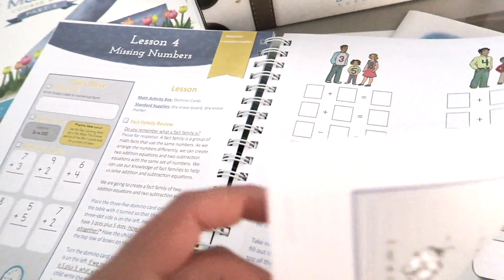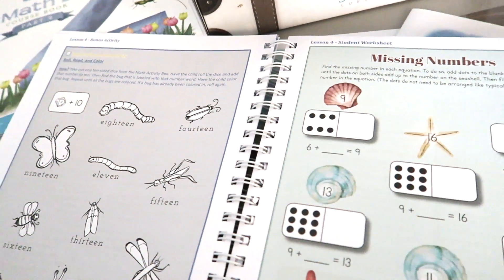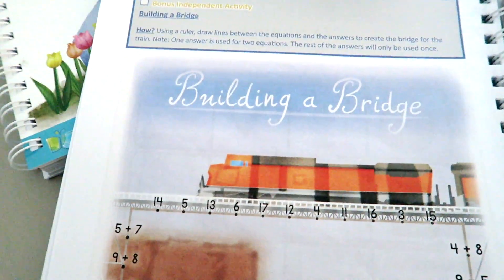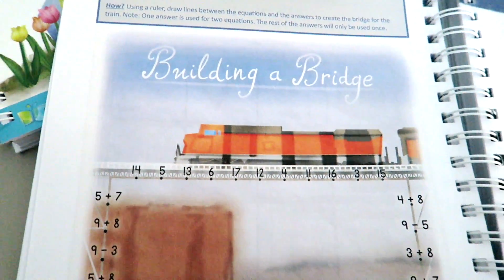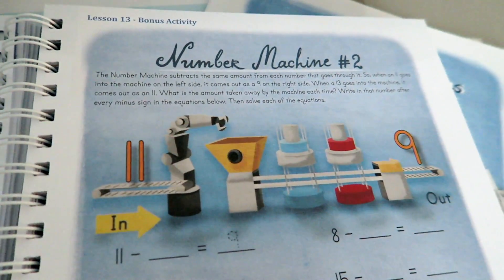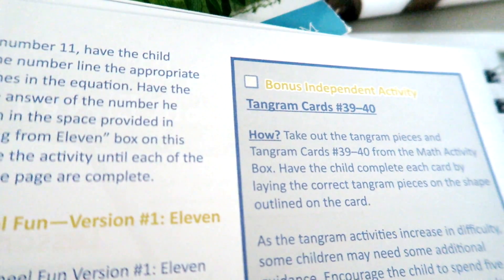As you go through the lessons, at the end of every lesson you will see a bonus activity following the student worksheet. This was the same in Math One and kindergarten level math — both had bonus activities. My kids always look forward to that. It's a fun way of incorporating what you've learned in that lesson or in prior lessons using your hands. A lot of them utilize tangram pieces and puzzles; sometimes there's a specific game you can pull right out of the book and it turns into a board game. My kids are always really excited about that.